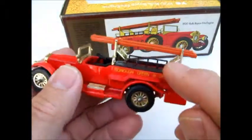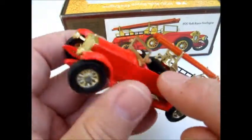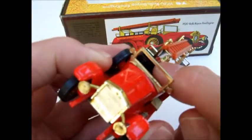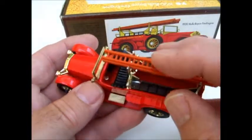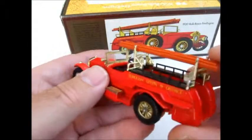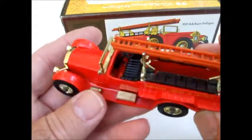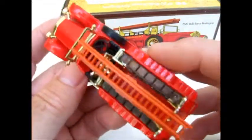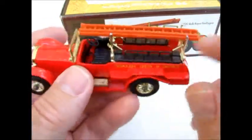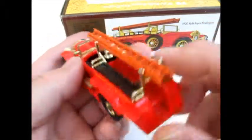Got all this plated metalwork for the ladder rack, the bell hanging in the center, and a plastic reddish-brown ladder. Black seats and steering wheel, and crew seats along the sides.